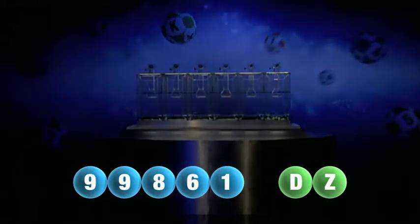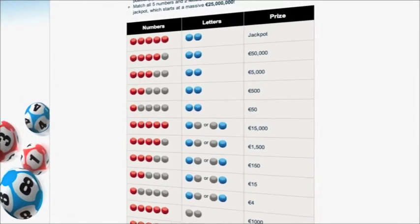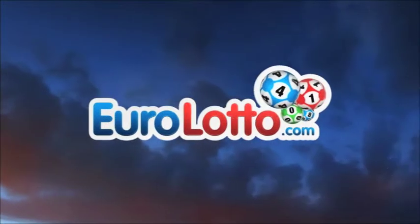Here at EuroLotto, you've got 15 different ways of winning. The jackpot is the highest prize and it's never less than 25 million euro. Go to EuroLotto.com every day at 8 o'clock CET to see if you have won.